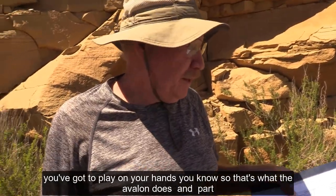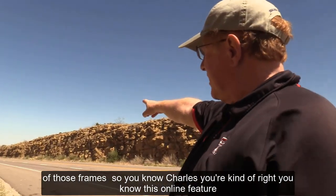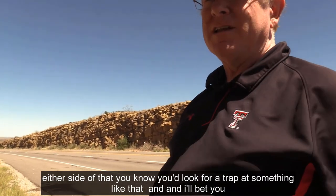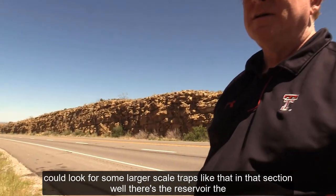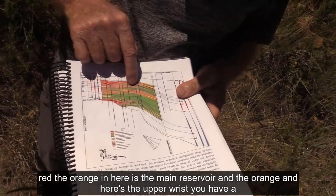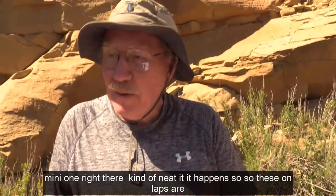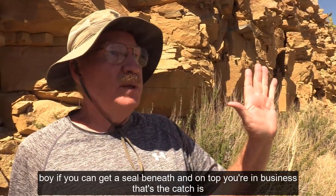That's what the Avalon does, and the upper Bone Springs also. This on-lap feature here is sandstone against sandstone, but if that was against a shale on either side, you'd look for a trap. There's the lower reservoir, the orange in here is the main reservoir, and the orange up here is the upper reservoir — there's a little mini one right there. These on-laps: if you can get a seal beneath and on top, you're in business. That's the catch — getting the seal.